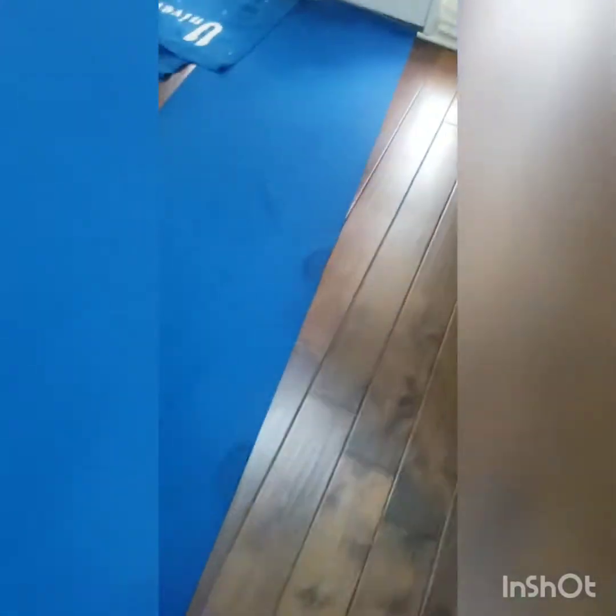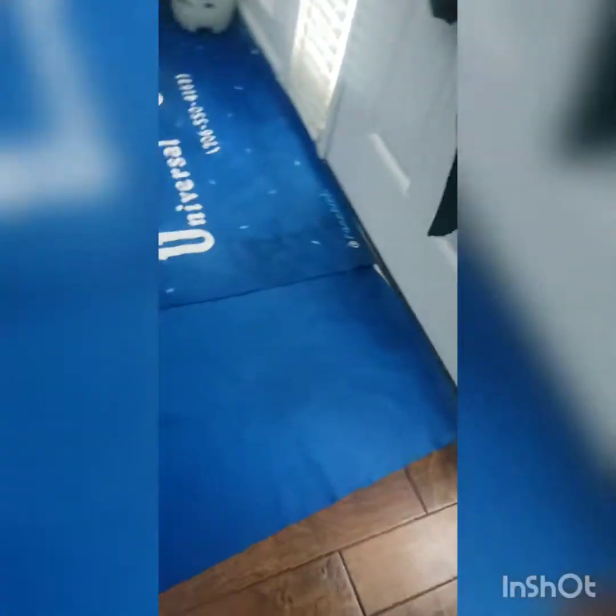Got a couple of red stains. Red stains are not guaranteed — got a 50-50 chance that they come out. Because a lot of the time it attaches to the carpet fibers and actually dyes the carpet. So like I said, we don't like to guarantee the red stains. We got the floor runners down to protect the hardwood floors from the hoses.